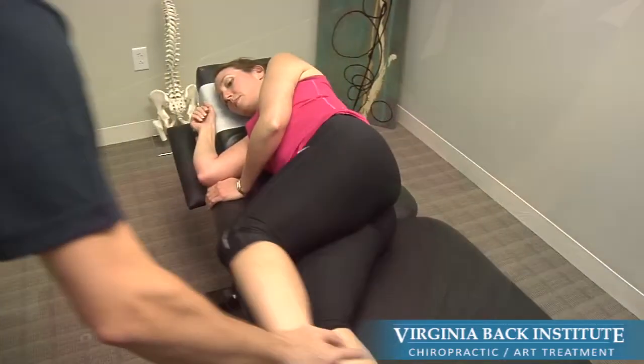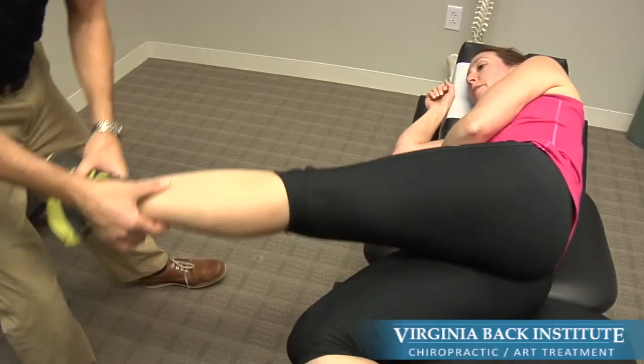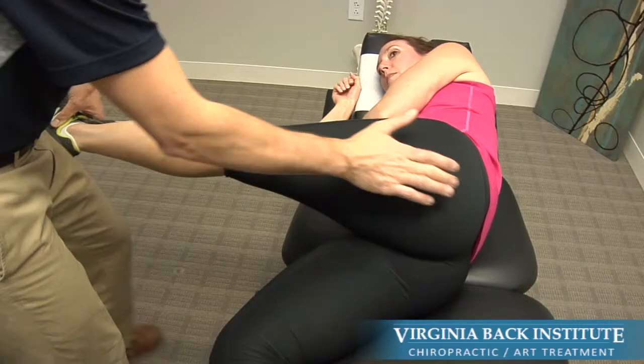Chiropractic care will help to free up joints that have become restricted and restore proper joint movement. But improving joint movement is only part of the equation.